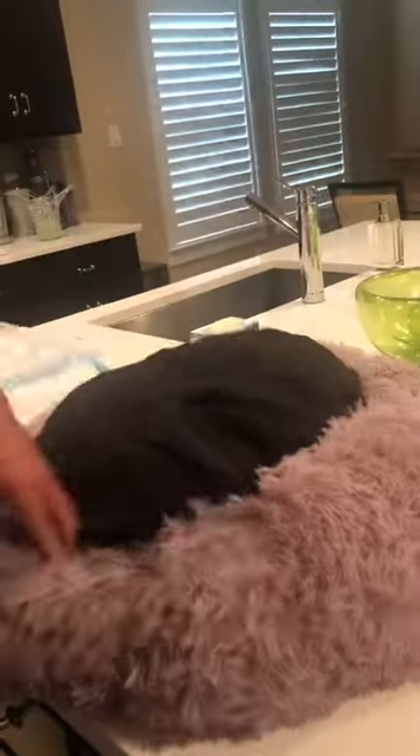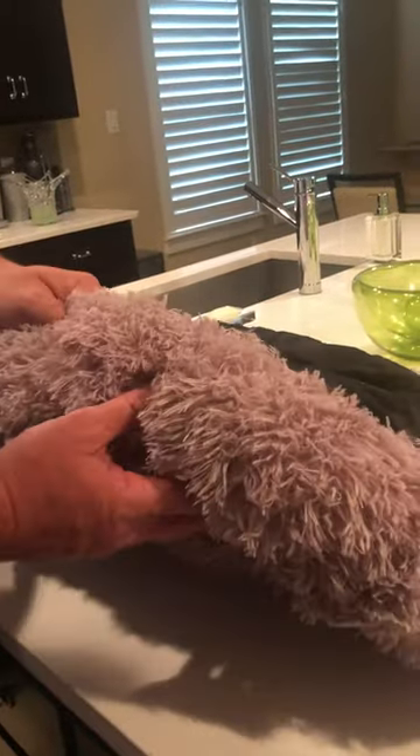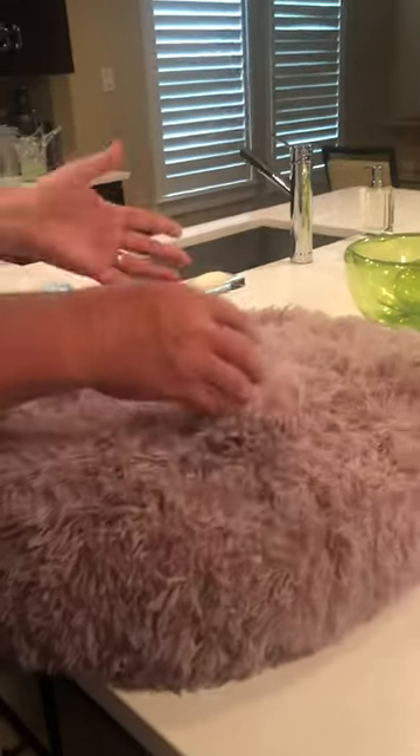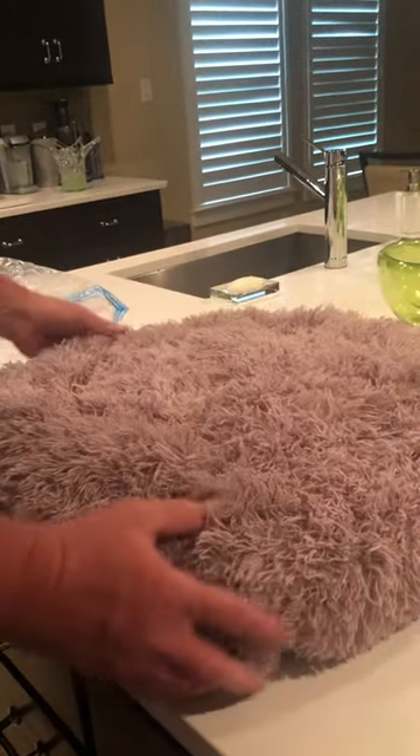Flip it over — it's so thin and flimsy. It's just fraud. Wrong color, wrong product, wrong everything. The center is bigger than the outside. How do you expect a dog to lay in a bed that has a center bigger than the outside?